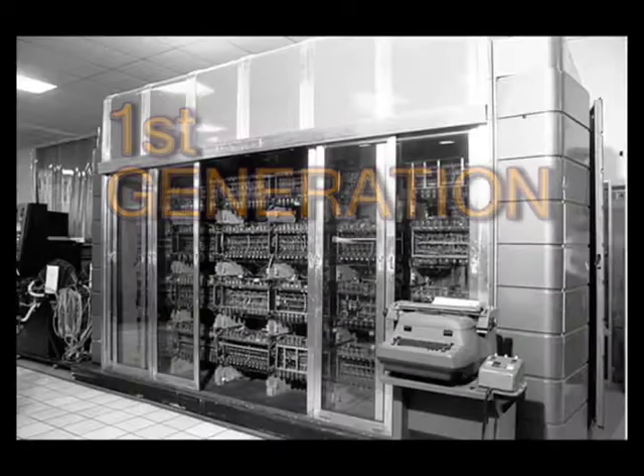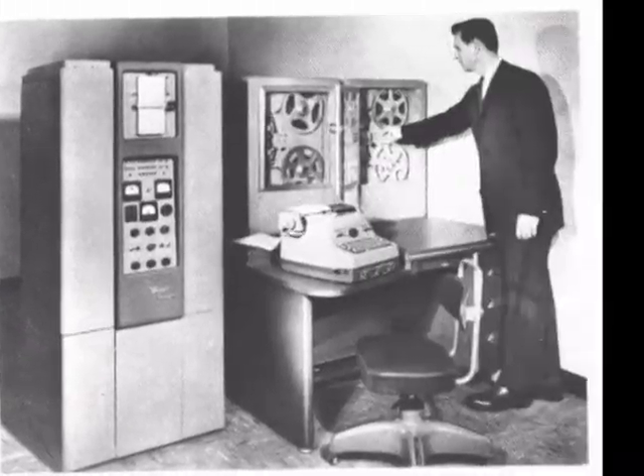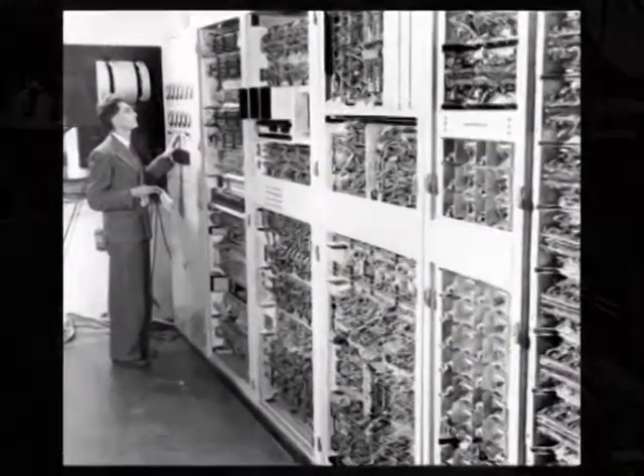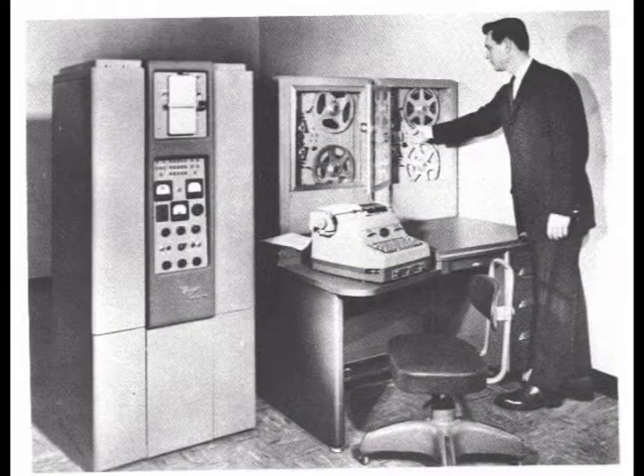The first generation computers were really big and could occupy a room. They used vacuum tubes for circuitry and magnetic drums for memory. These computers relied on machine language and could only solve one problem at a time.